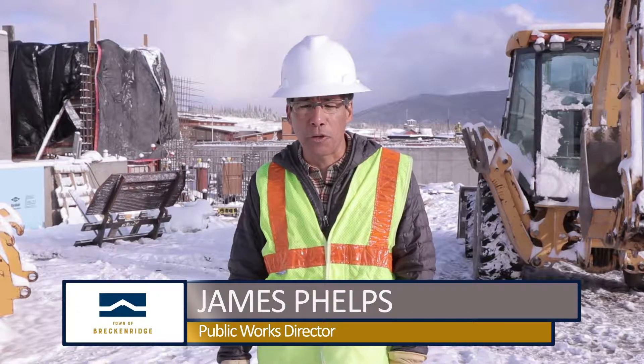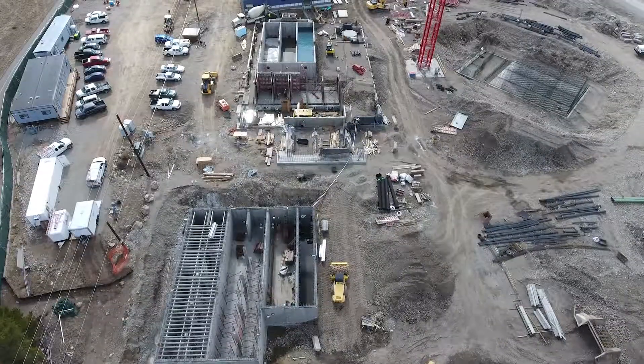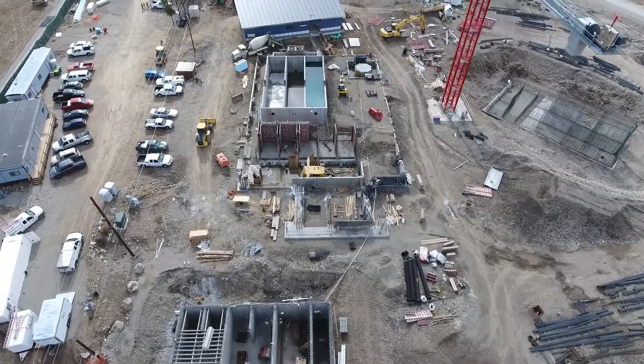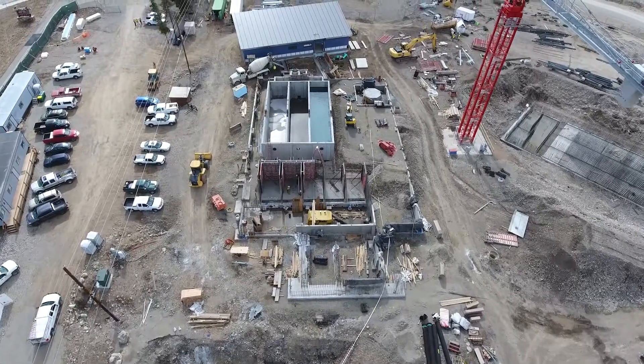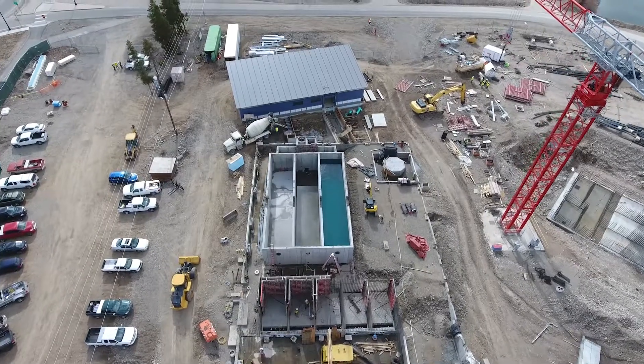Good morning everyone. Welcome to the future site of the Breckenridge second water treatment plant. We have been under construction for the second water treatment plant and it is approximately 30% completed. We started this project in April of 2018 and it is scheduled to be completed in the summer of 2020.